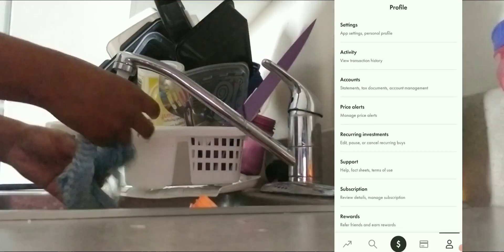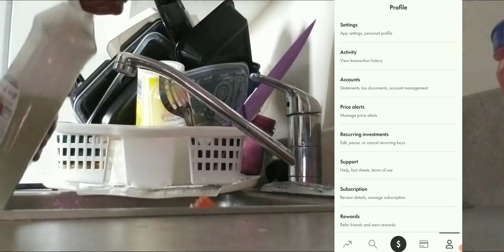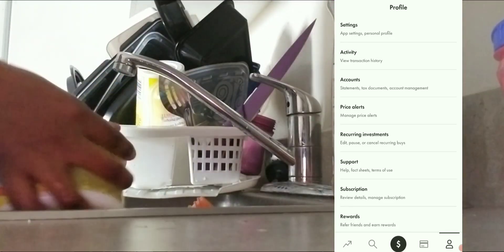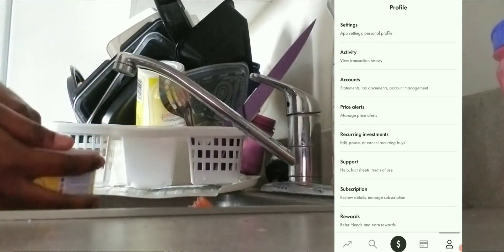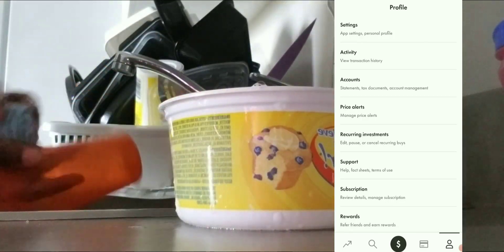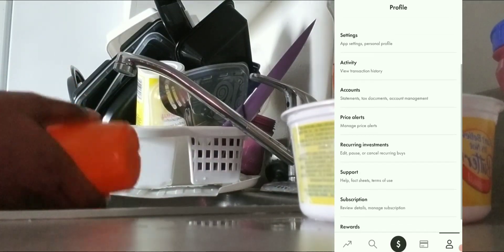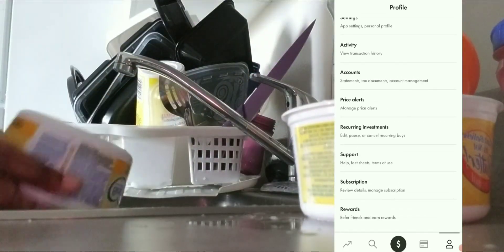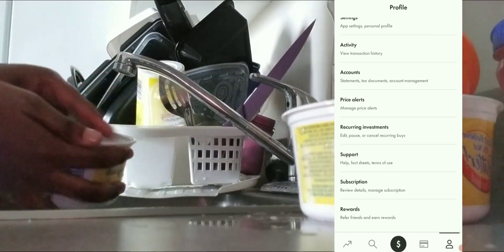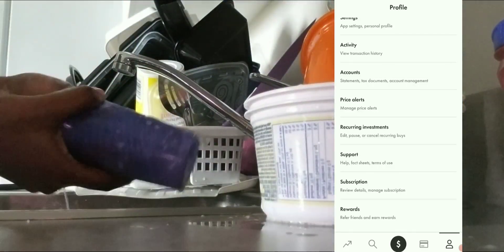Hi guys, welcome back to my channel! Today I'll be showing you the dividends I got for the month of April. I'm on my Wealthsimple Trade app, which is the app I use to invest in dividend-paying stocks.